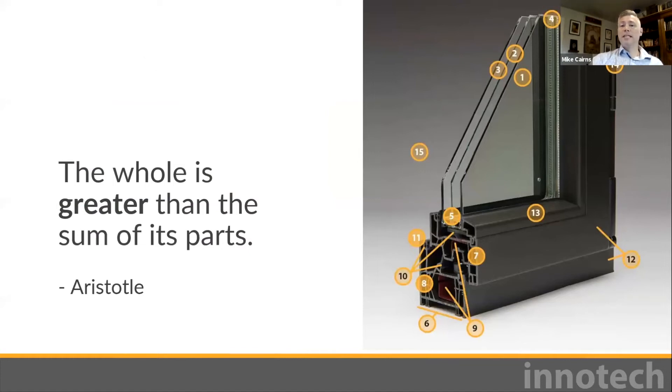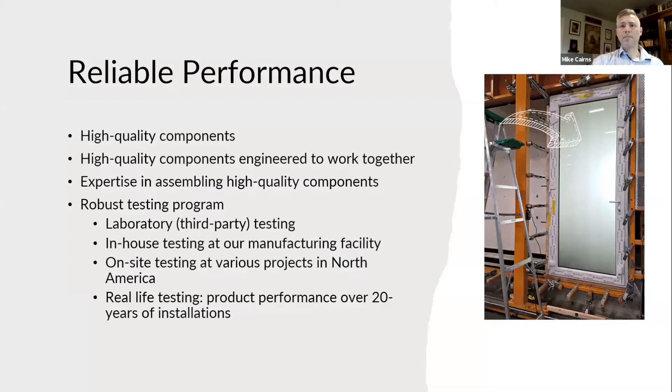The whole is greater than the sum of its parts. A window is a system, not a random assembly of objects. Reliable performance doesn't just happen — it's the result of a rigorous pursuit of excellence that requires great input components, expertise in assembly, rigid quality control standards, and extensive testing.